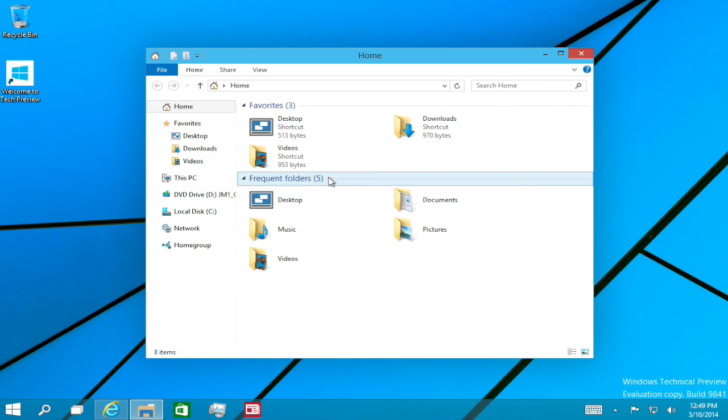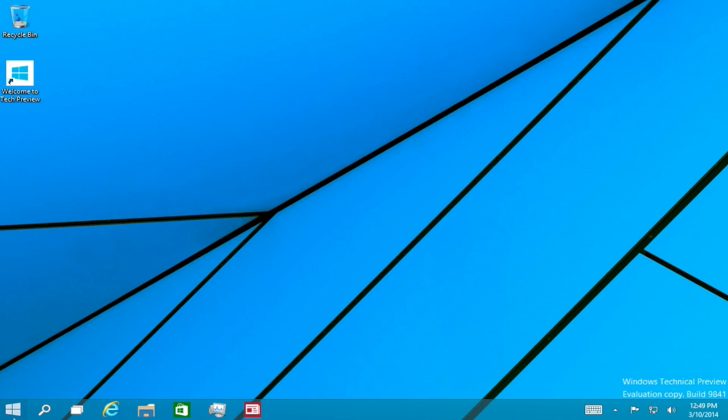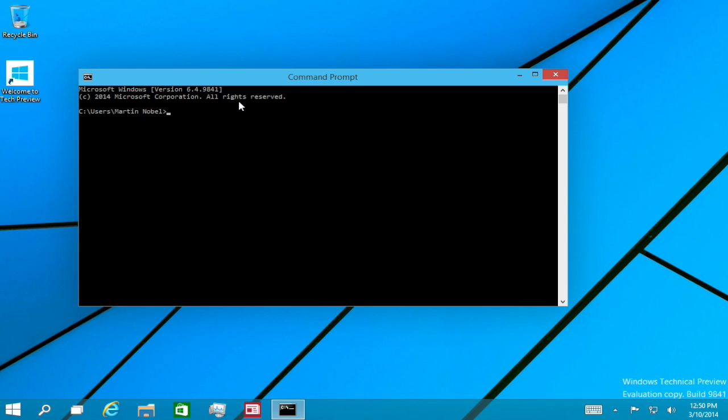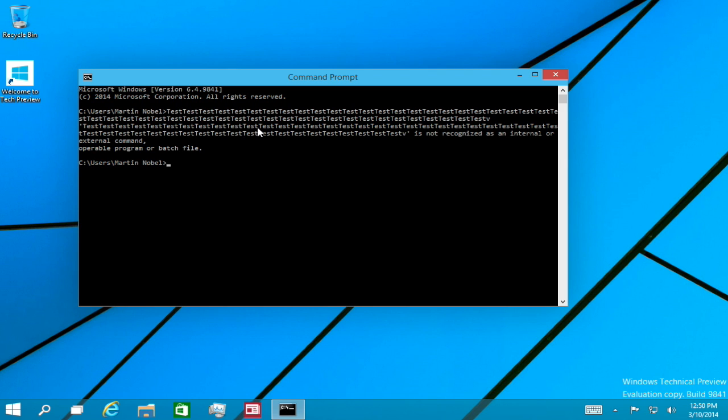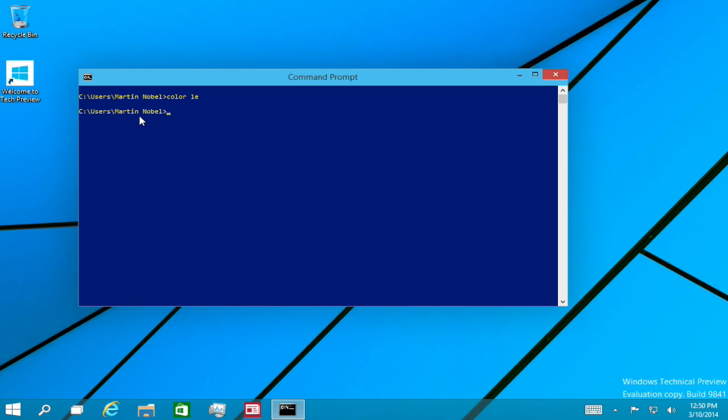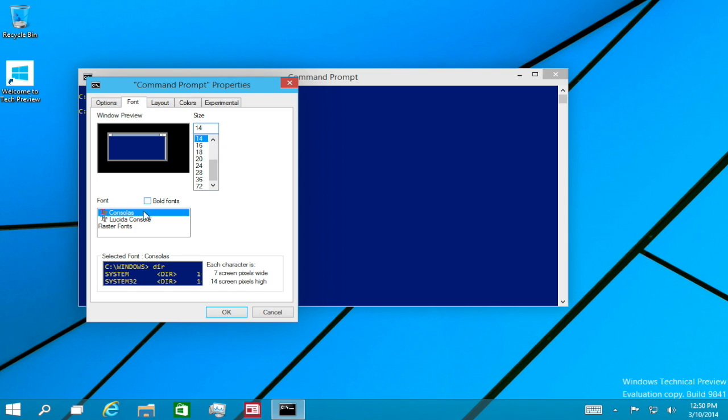There's also another change, and for programmers this is a massive change — Command Prompt. One difference is that the font is no longer rasterized, so it's no longer one of those old DOS fonts. If you press Ctrl+V, it actually pastes into the command prompt. So Command Prompt is now moving into the 21st century. It also retains old stuff like changing the color or clearing. The font they now use is Consolas, but you can always change it back to rasterized.